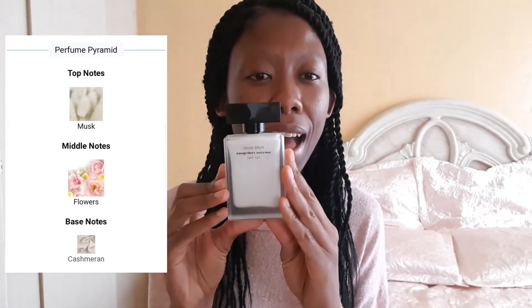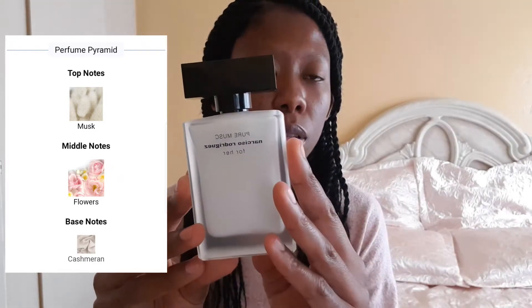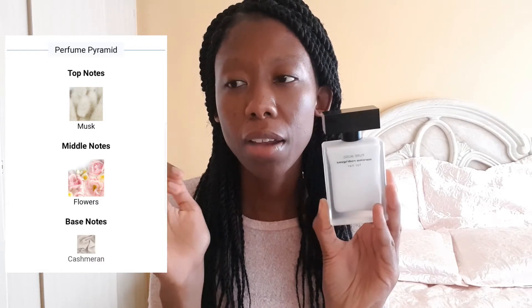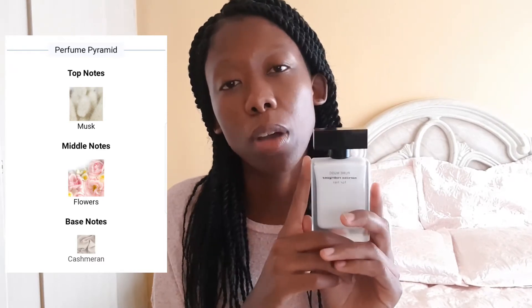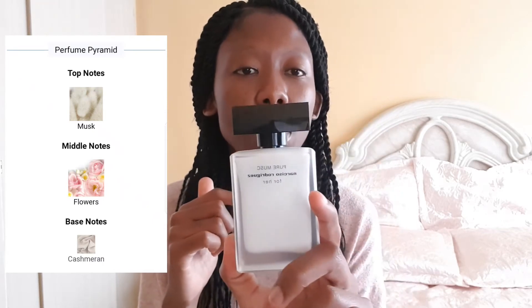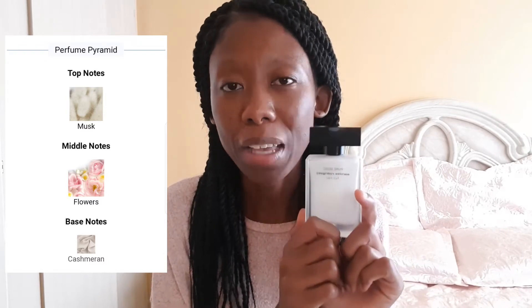My absolute favourite is Narciso Rodriguez For Her. I love the bottle — it's amazing. There's the light pink, dark pink, black, and a red one which is the Rouge. And recently there's a see-through one — I think it's the Musk Noir or Noir Musk, which is very new. I would like to try that one out, but this one I think is the best one that I have.